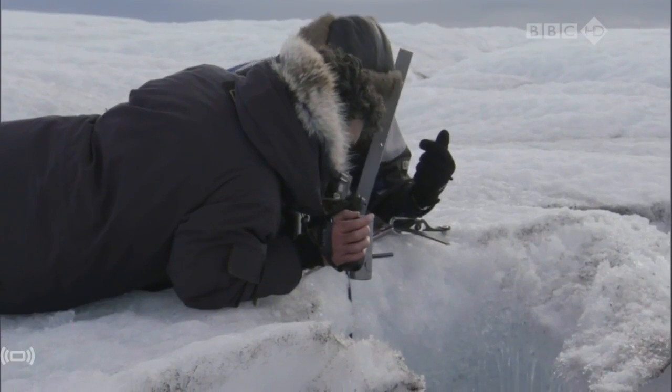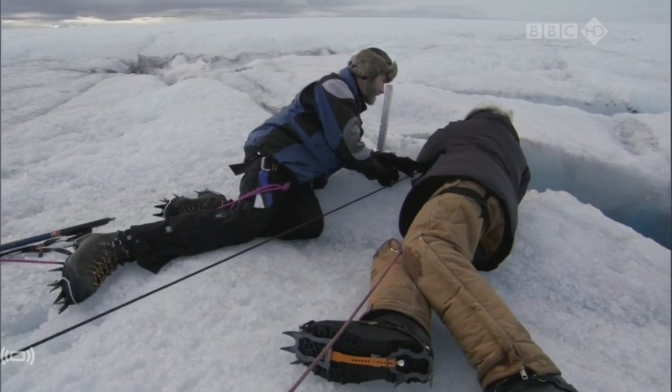They've chosen the biggest moulin they could find. There's no water running into it at surface level, but they know there's plenty down there because they can hear it.